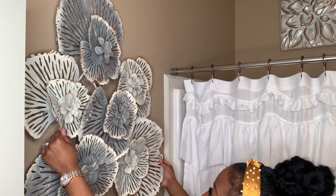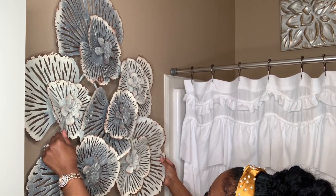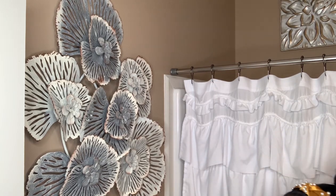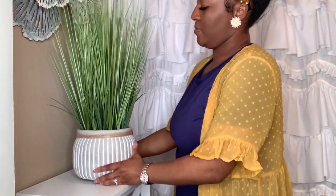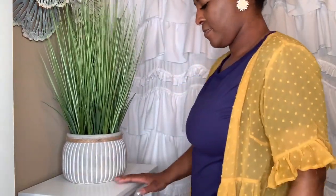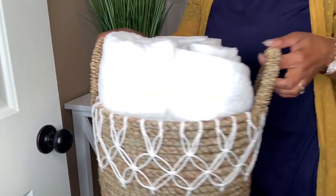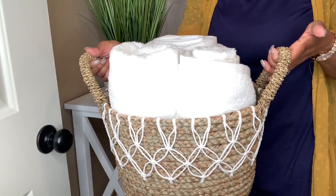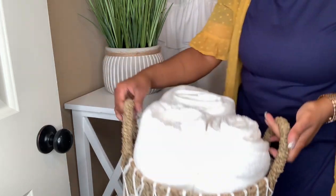This metal wall art came from Ross, and I love that it is both rustic and glam at the same time. More greenery is a must, and this potted plant came from the At Home store. This basket and towels also came from the At Home store — baskets are an excellent way to store things needed for the bathroom.